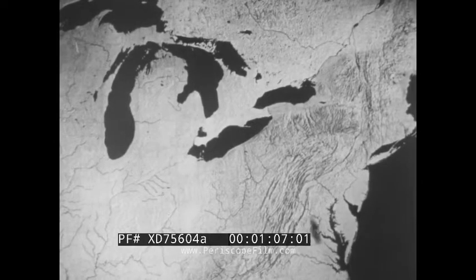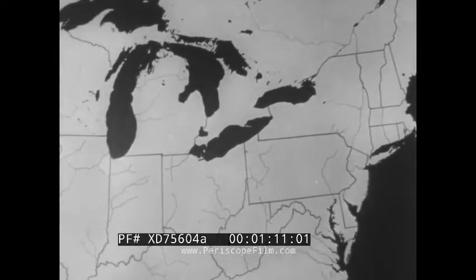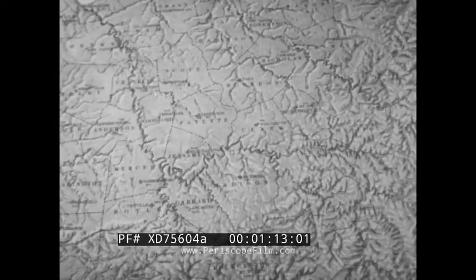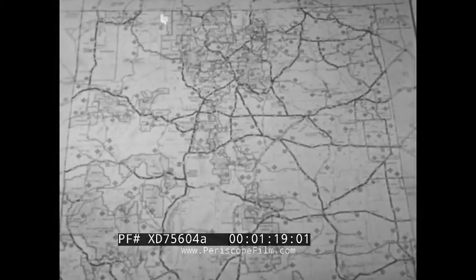The closer the observer is to the globe, the less curvature enters into the picture, so there is less distortion. At extremely close range, distortion is negligible. A flat map of such a region is fairly accurate. Maps are two-dimensional charts, each made for a certain purpose in studying an area.